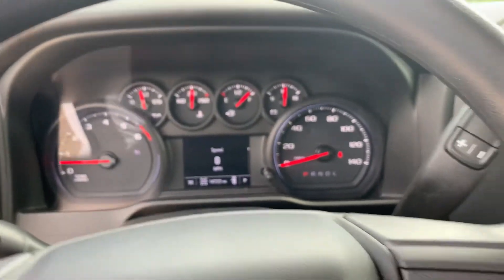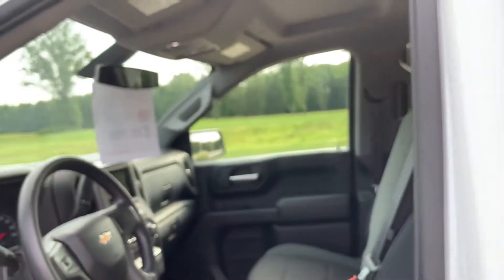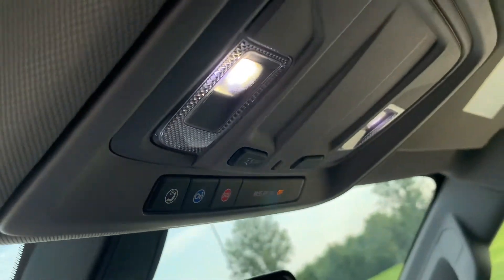Driver Information Center — plenty of features, more than we can go over in just one sitting. She is a lovely truck. OnStar equipped, of course, as well.